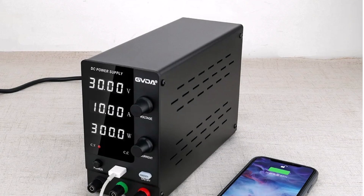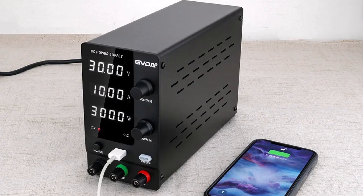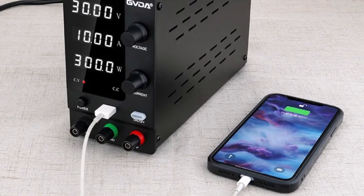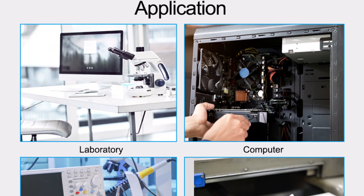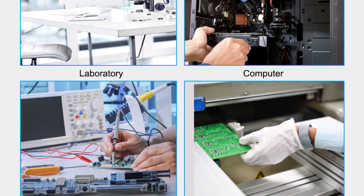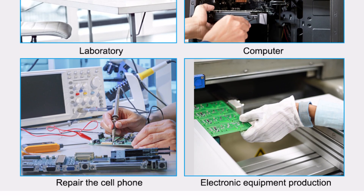Built-in protection features safeguard against overloads and short circuits. GVDA DC Power Supply is a compact, lightweight, and highly functional power source, perfect for professionals and hobbyists. Its stability, accuracy, and safety features make it a great addition to any lab or workshop.